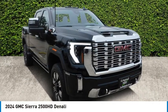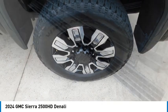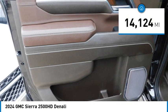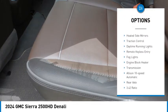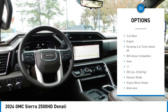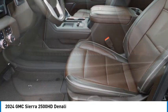Take a ride in the 2024 Sierra 2500 HD. The GMC Sierra 2500 HD has all your workhorse basics covered. This vehicle has less than 15,000 miles. Here are some of this vehicle's great options: sliding rear window, towing package, bed liner, running boards, heated side mirrors, traction control, daytime running lights, remote keyless entry, fog lights, and engine block heater. If you like it online, you'll love it in your driveway — take it for a spin today.